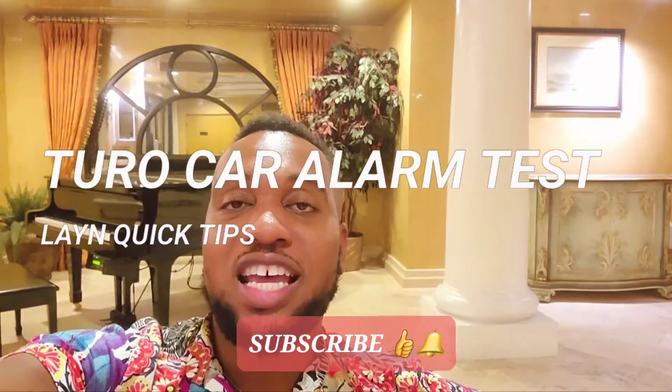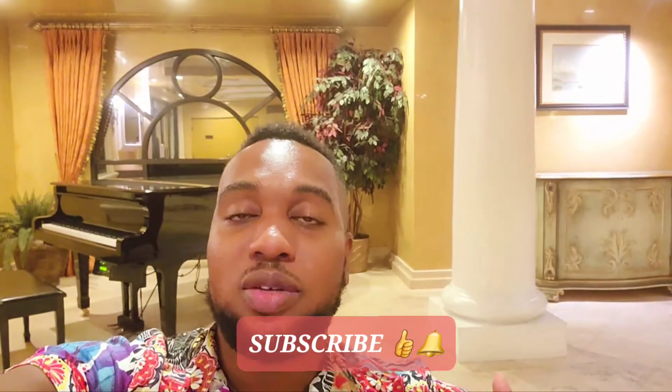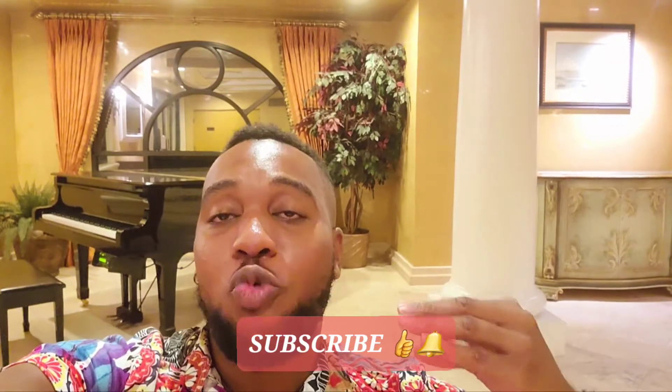Welcome to Lane2RealQuickTips. My name is Conrad Lane. Do your best to test out the alarm system for your car. If you test out the alarm system for your car, you can actually really figure out if the car has alarm systems that work.